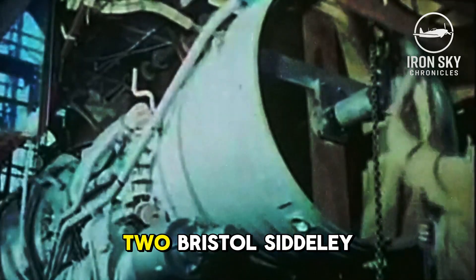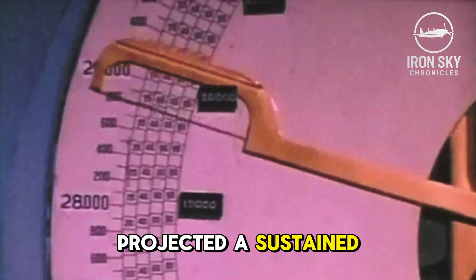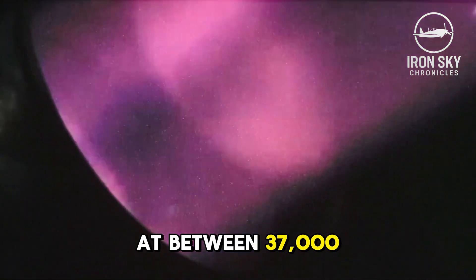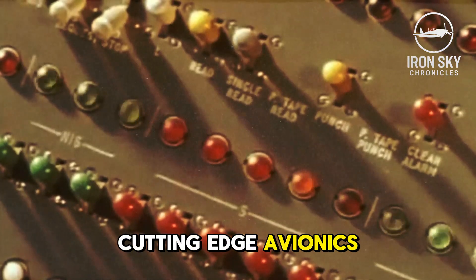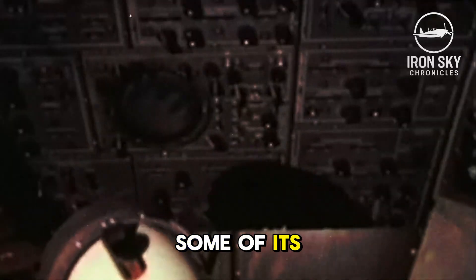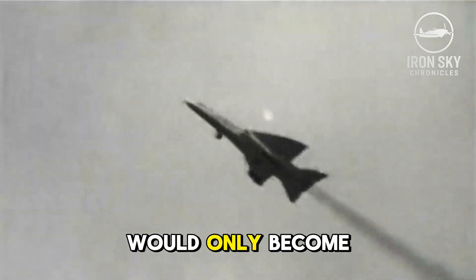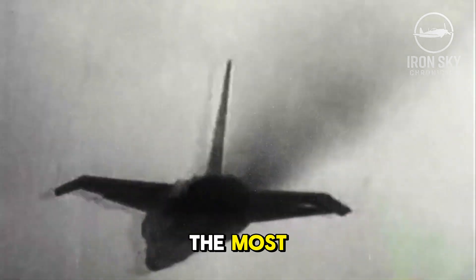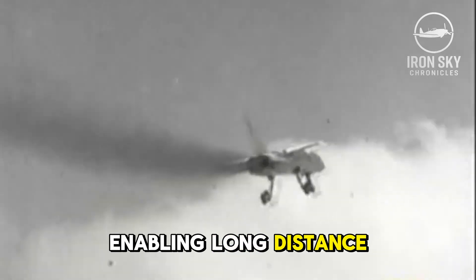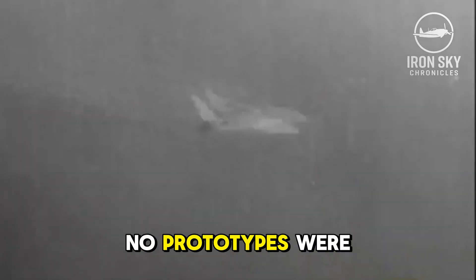The plane was designed to use two Bristol-Siddeley Olympus reheated turbojets. The drawn plans projected a sustained speed of Mach 2.05 at between 37,000 feet and 51,000 feet. The aircraft had some intensely sophisticated cutting-edge avionics, which contributed to its high cost. Some of its features, such as the forward-looking and side-looking radars for navigational fixing, would only become part of aviation several years later. The autopilot system was thought to be one of the most, if not the most, advanced of its kind, enabling long-distance sorties thanks to workload reduction for the pilot and crew.